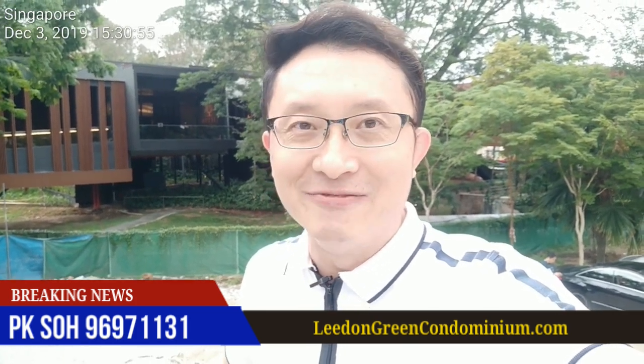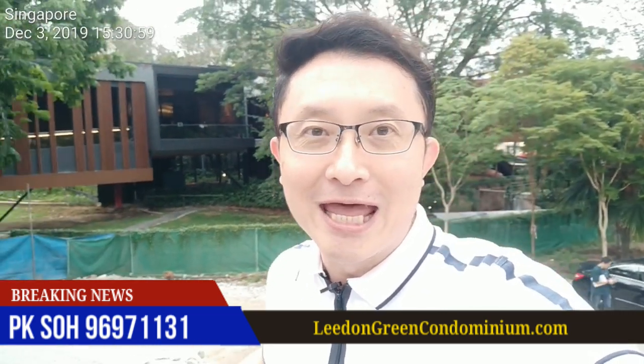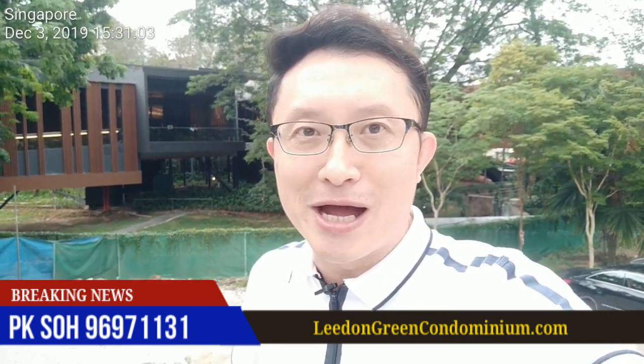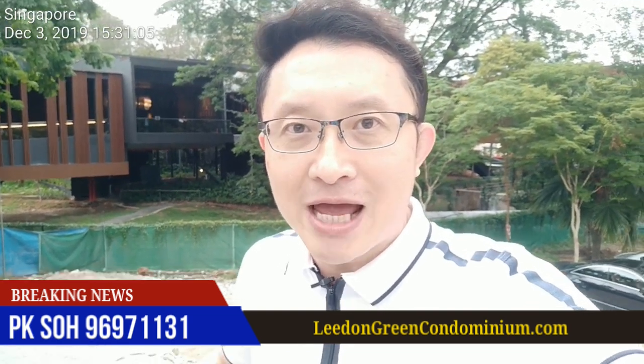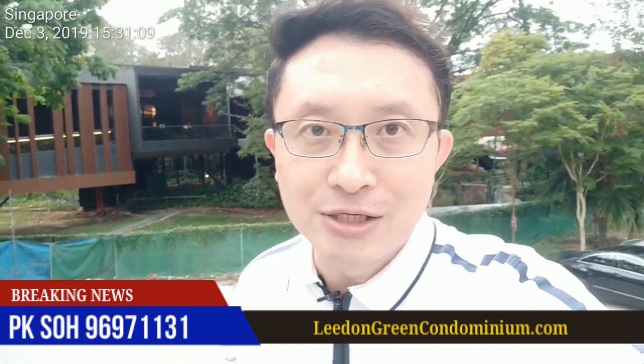Hello ladies and gentlemen, how you doing? My name is P.K. and I'm standing here at Leiden Green's site. We just had a developer briefing at the showroom just right here behind me, and I'm glad to share with you some of the information that is still fresh in my mind.